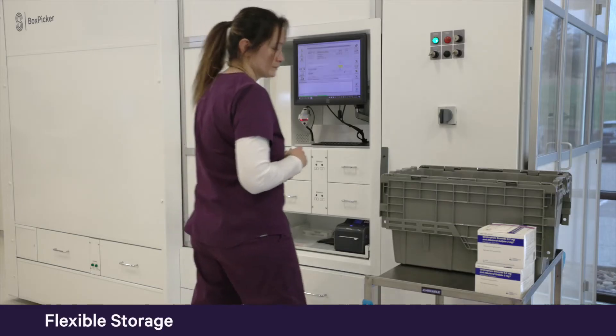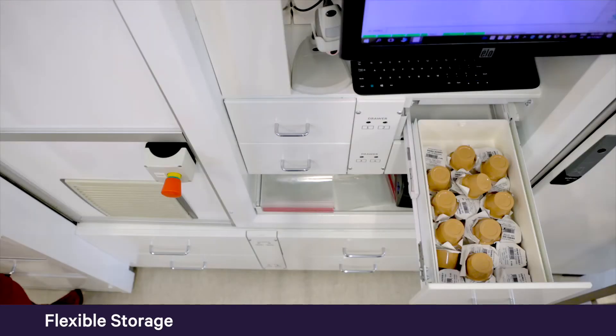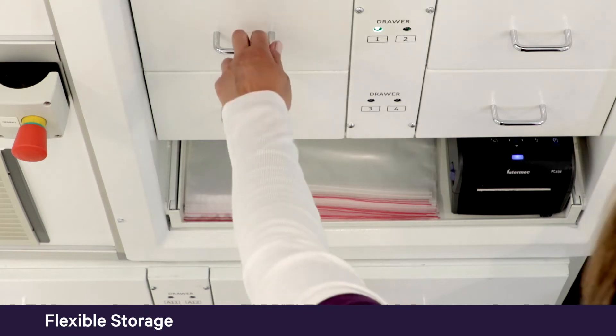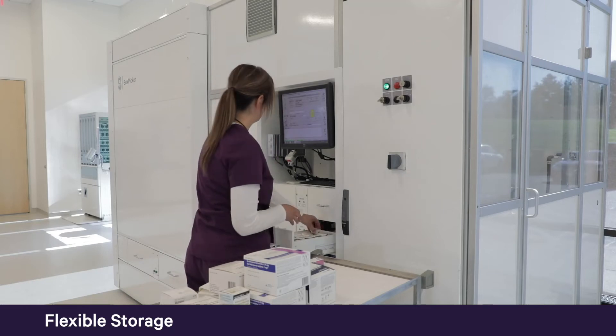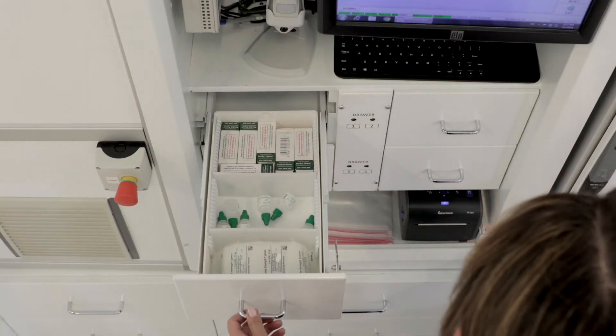To optimize storage space, BoxPicker bins can be divided into up to six compartments. Each item is assigned to a specific configuration based on the size of the item and the established minimum and maximum quantities. When replenishing a product, BoxPicker will intuitively deliver the user a box with that configuration. If utilization of that medication increases in the future, BoxPicker finds an open location that meets the established configuration.